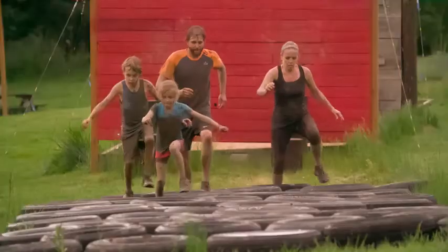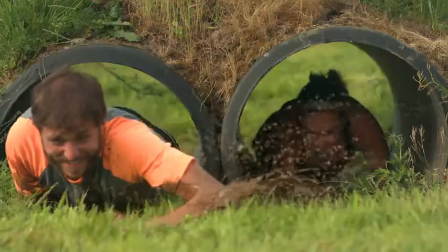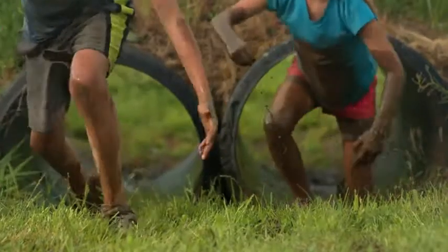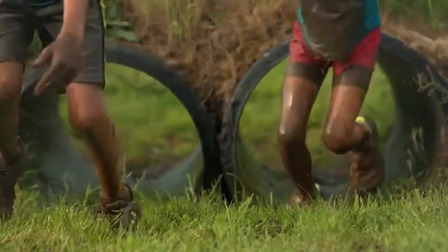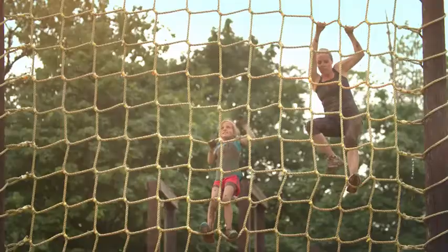We are the Maddox family. We love to get messy. Sometimes the messier it is, the more fun we're having, just as long as the mess stays outside and doesn't end up in the truck. I like to play in the mud outside, but I like my vehicle to be clean.